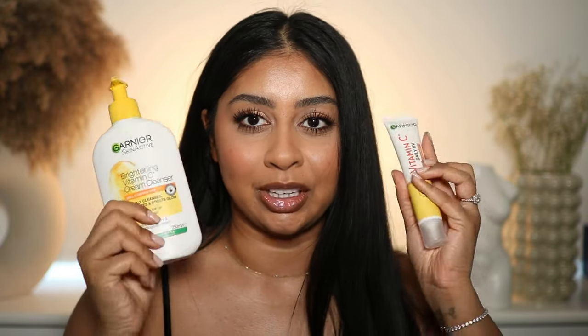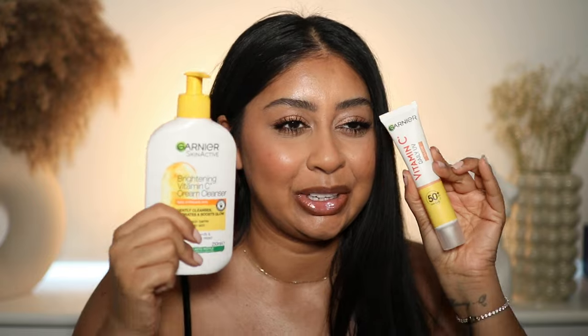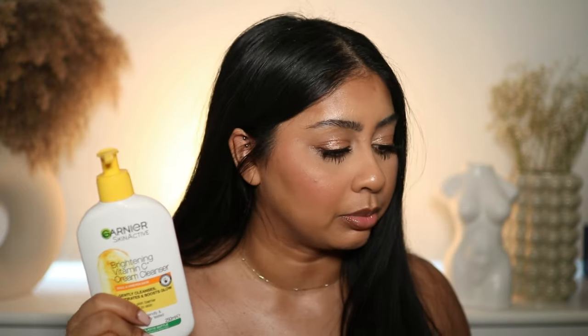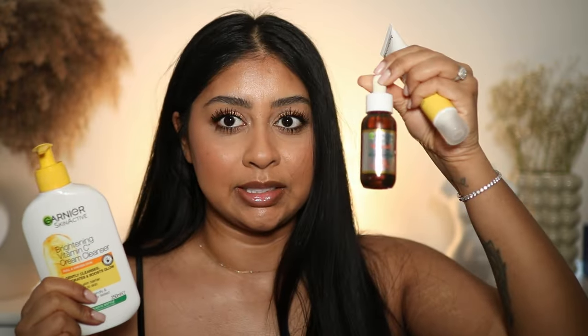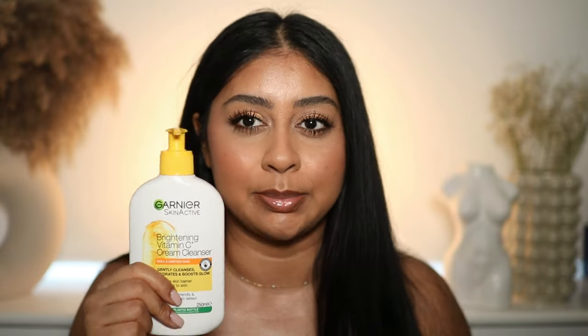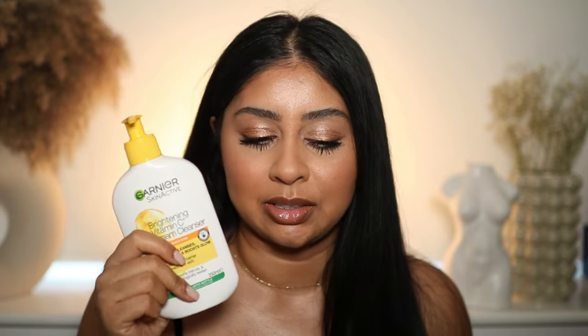I've got more skincare — anything from the Garnier Vitamin C range. I even have the night serum that I sometimes use at night when I use my Neutrogena Hydro Boost. It says to avoid the eye area and I don't really want to be putting Vitamin C on my eyes, so I just do my skin with this and cleanse my eyes with something else. It's very gentle and I've been really enjoying it.